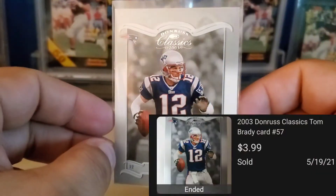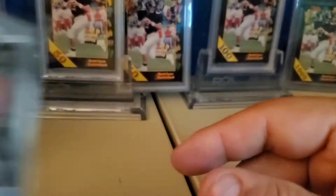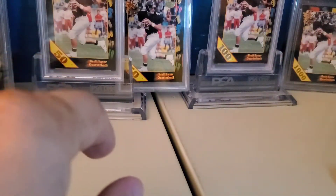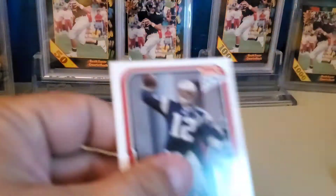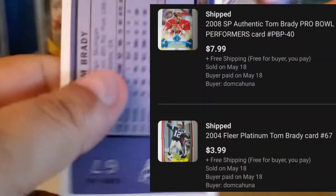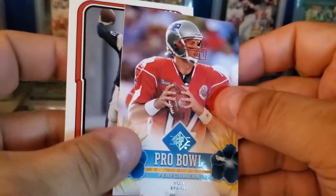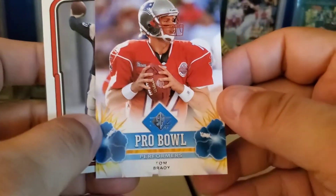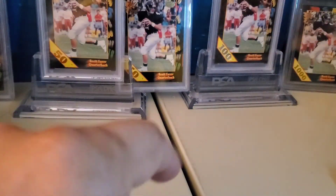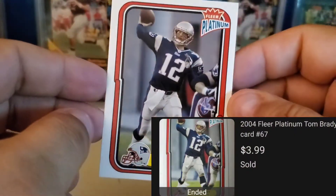The '03 Donruss Classics — early Brady stuff does well. I had a buyer buy these two: I think this is '03 Platinum and '04 Platinum, and then the SP Pro Bowl Performers — both of those. Then I had another buyer buy an '04 Platinum as a single.